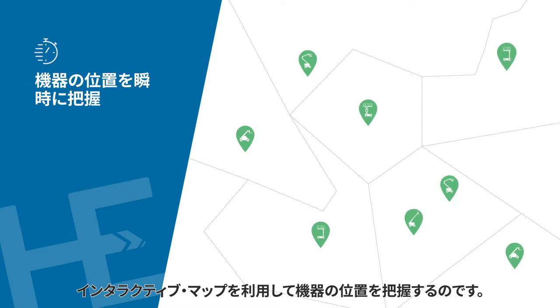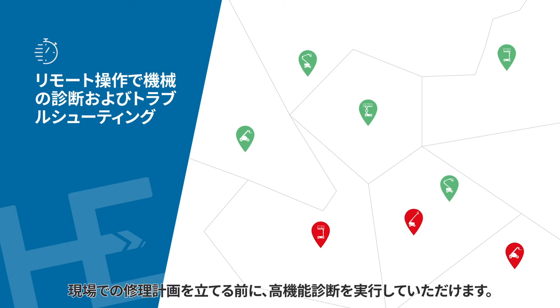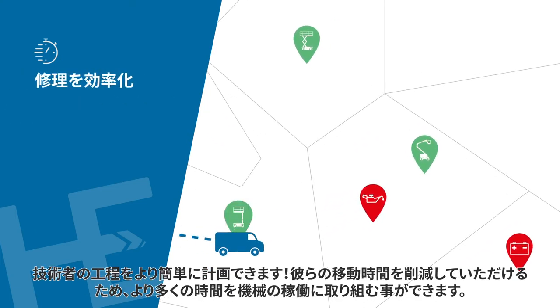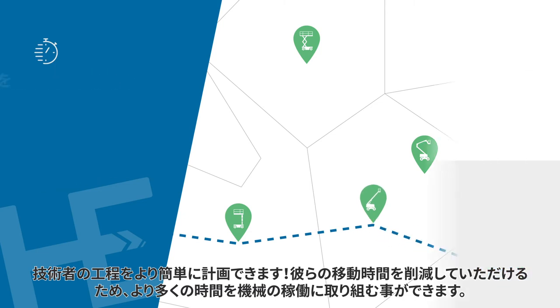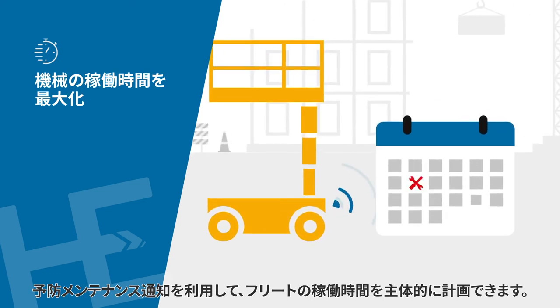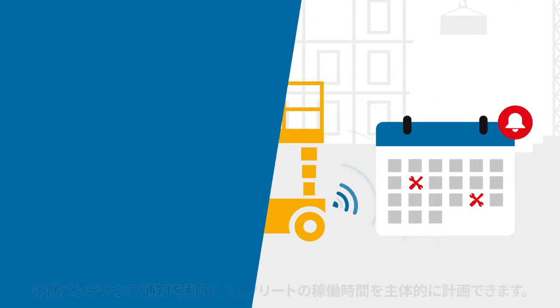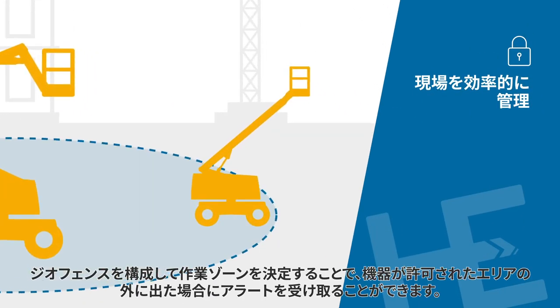Use the interactive map to locate your equipment and keep your fleet healthy. You are instantly informed about machine fault codes. You can perform advanced diagnostics before planning an on-site repair. Easily plan your technicians' journey — you can optimize their travel time so they spend more time working on machines.